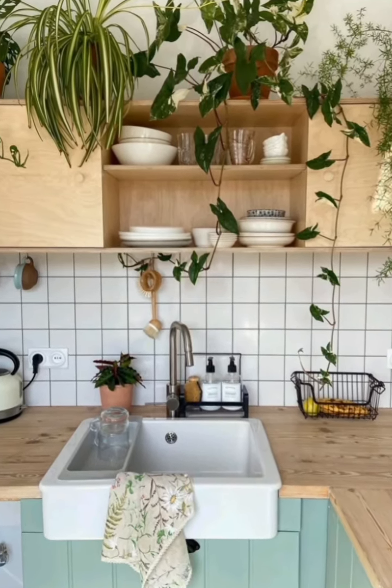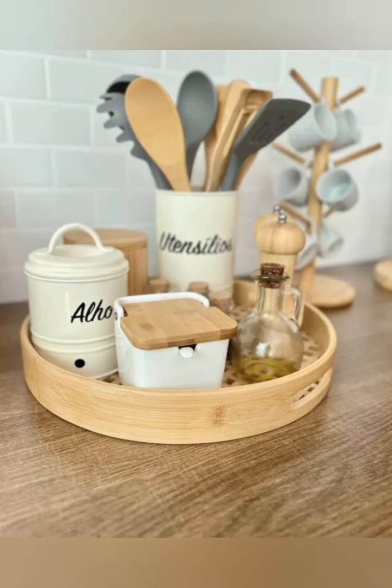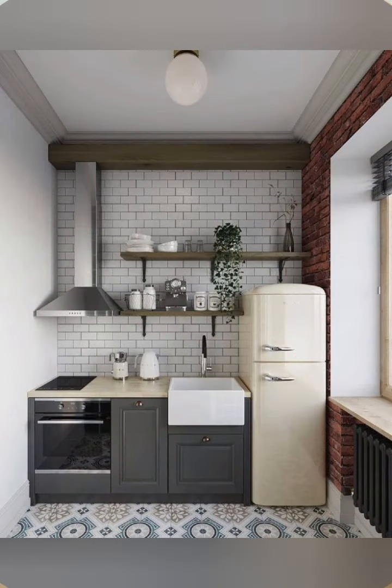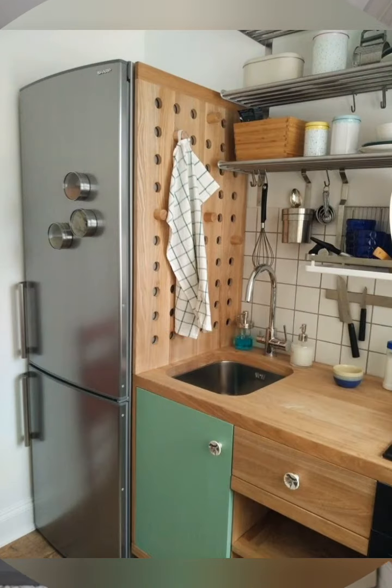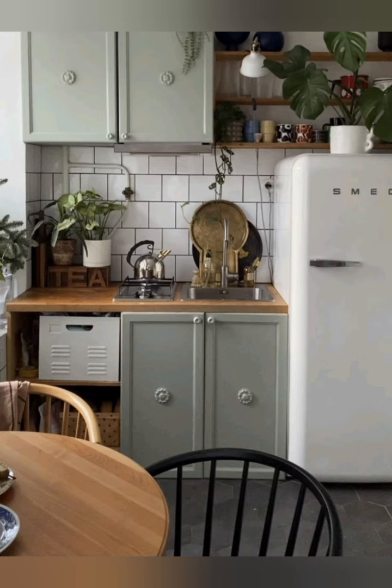Layouts: Modular kitchens come in various layouts such as L-shaped, U-shaped, parallel, island kitchens and more, depending on available space and user needs. Materials and finishes: Modular kitchens offer a wide range of materials for cabinetry, including laminate, acrylic, PVC and glossy finishes. The finish can range from matte to glossy depending on the homeowner's preference.